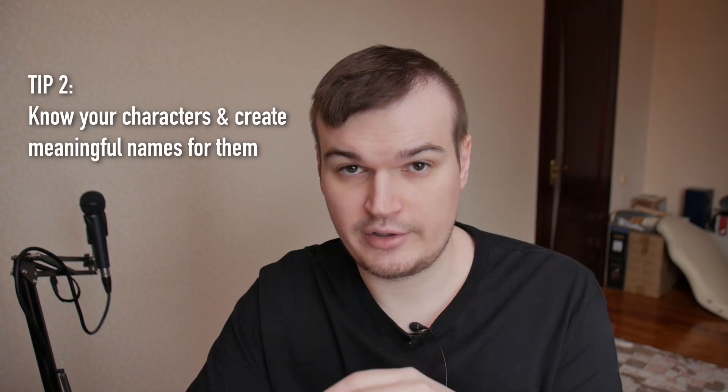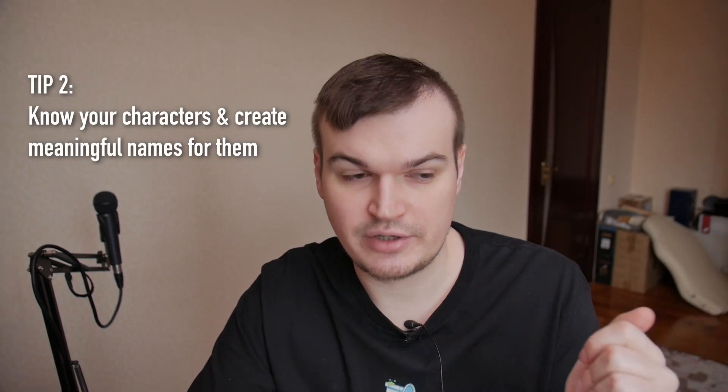I've written two screenplays and I'm in the process of rewriting all of it, but it would have been way easier if I had just a short summary which would tell me, okay, this is the story. Next, create names for your main characters.